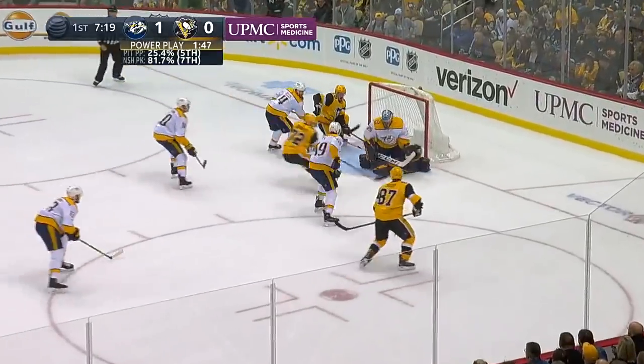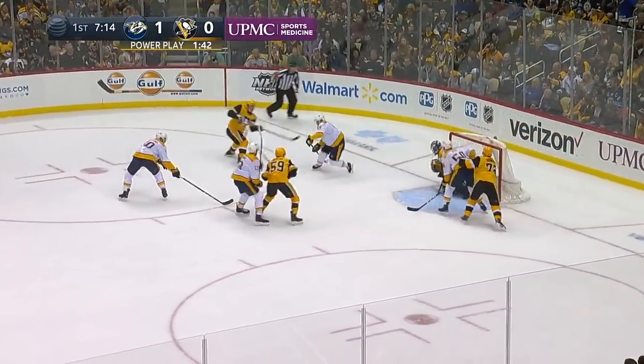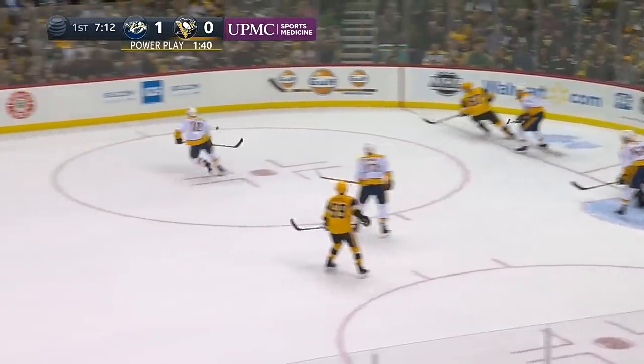Here's Sidney Crosby. Has a look there, snaps the shot — stopped by Rene. Juggled and taken behind the goal by Crosby. Crosby on the forehand fires. Save made by Rene again.